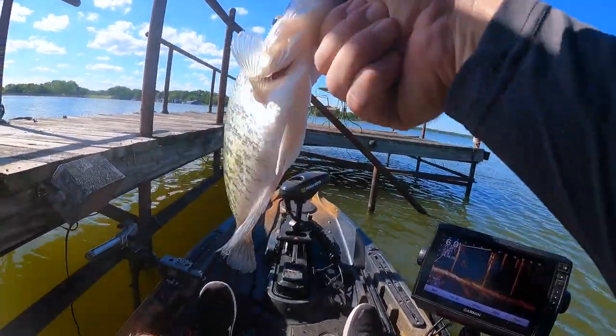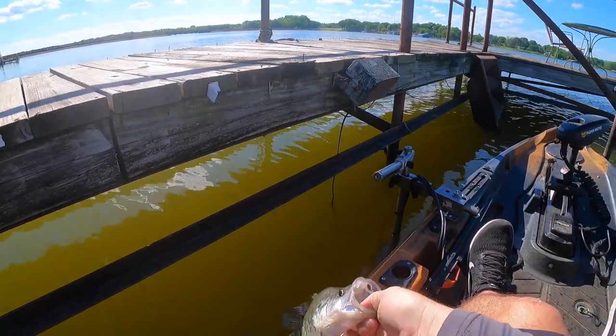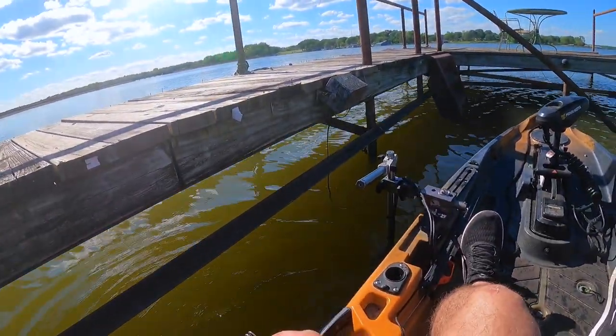Look at that fat sucker. Scrambled crappie eggs right there, baby. Y'all ever had scrambled crappie eggs? You should try it sometime.